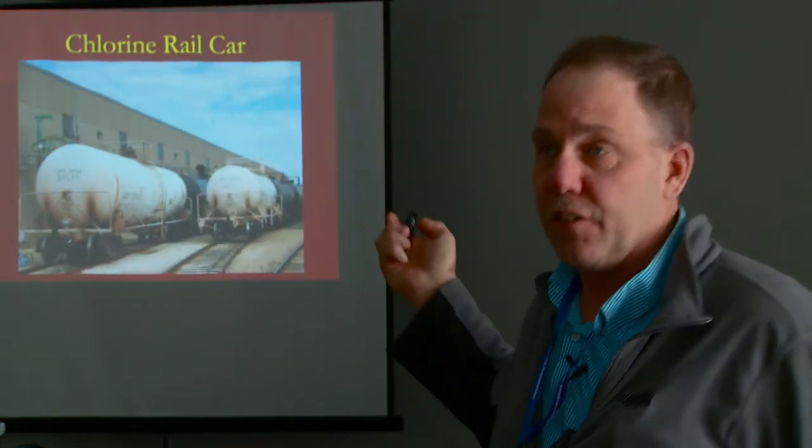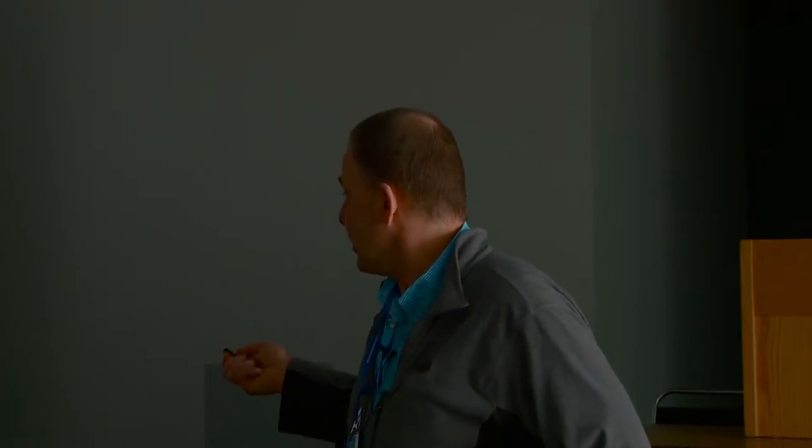I'm going to give you a little history about chlorine. Hawkins brings it in in rail cars and repackages gas chlorine. These cars are 90-ton, filled three-quarters full of liquid chlorine. We make bleach and we repackage gas chlorine into 150-pound cylinders or ton containers out of the same product. When you get a cylinder of chlorine delivered to you, three-quarters of that cylinder is full of liquid chlorine, and the top portion is vapor or gas.